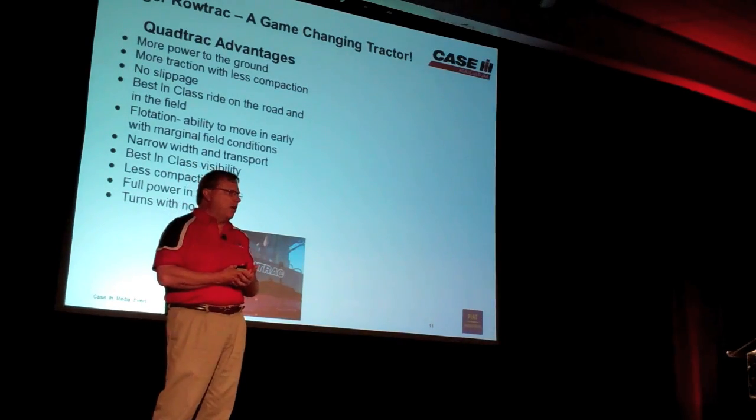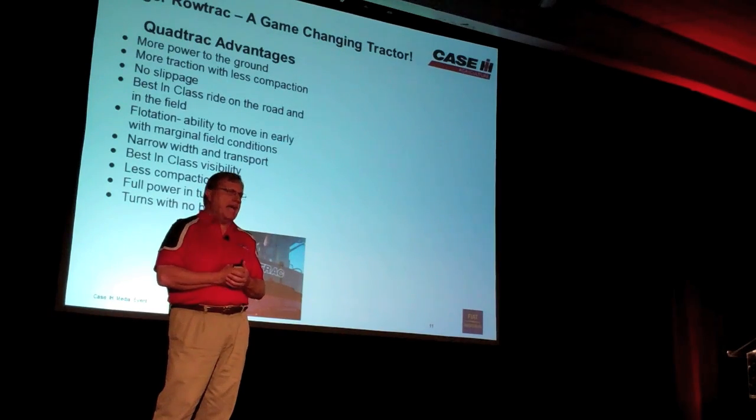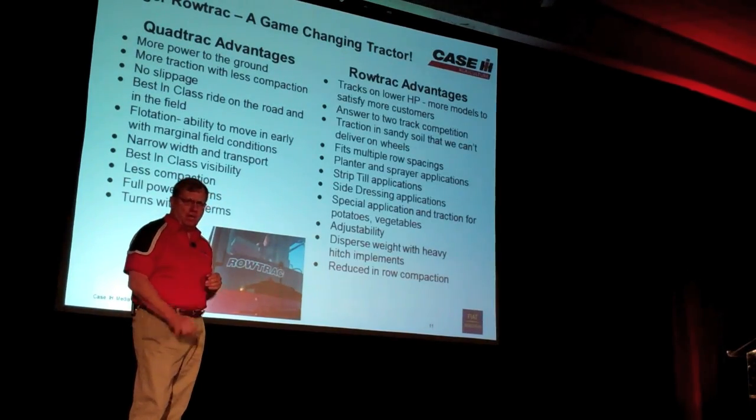We have the narrow width but also best-in-class visibility. We have the most glass area of any tractor in the world. We also have the largest volume cab for more room for operators to sit and be comfortable. And that transfers to more power and less burning in the turns on the tractor in the field.